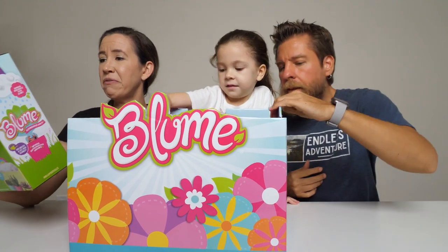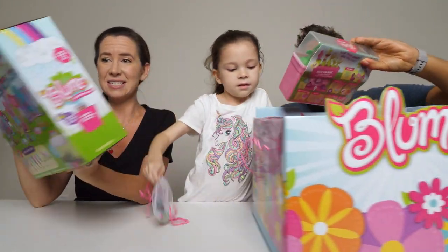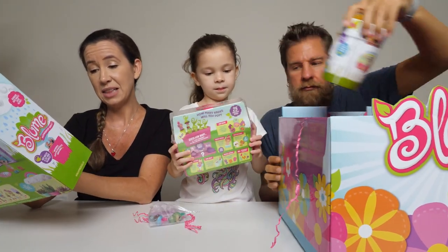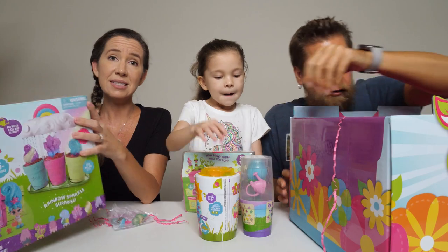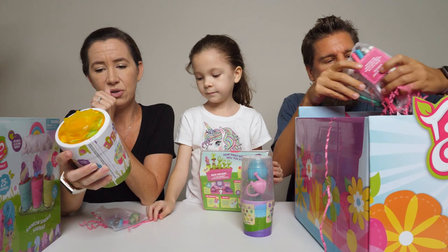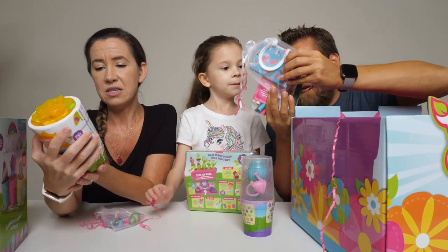So this is the Bloom Flowerpot Girls. There are 25 plus surprises inside. This is Series 1, limited edition — it's a sparkle hair rainbow sparkle surprise. Who will you get? There are three dolls and playsets inside. And then we have the Flowerpot Girls sensational surprise reveal — where outrageous grows.